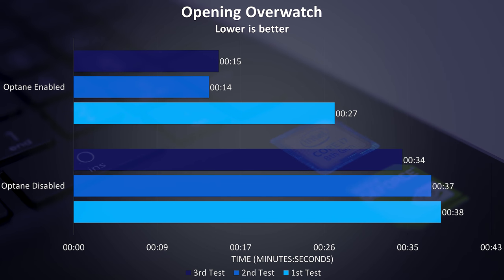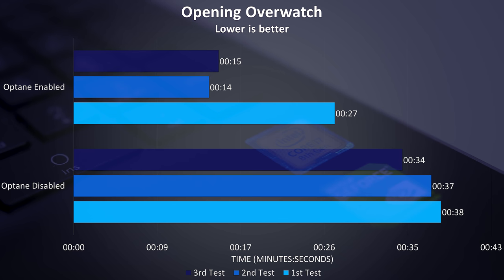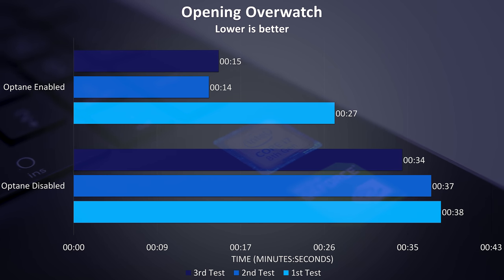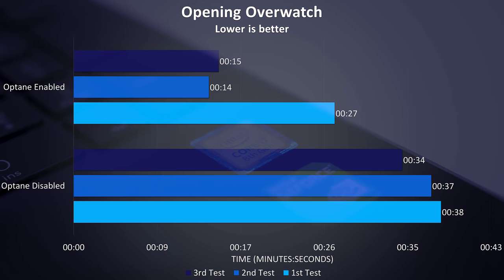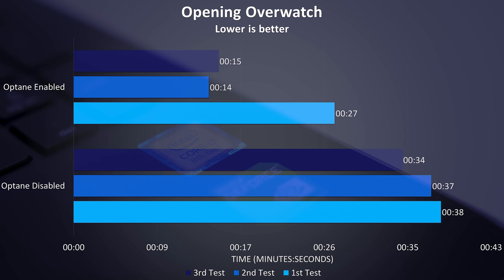I've also tested opening a game — Overwatch in this case. The first time with Optane enabled was longer than subsequent loadings, though a little ahead of hard drive only, possibly as the Optane cache was being written to for the first time and caching the files. Again, like the other tests, each test was performed after a full Windows reboot so system RAM was flushed between runs.